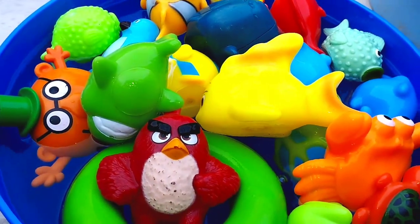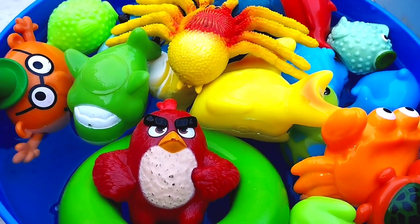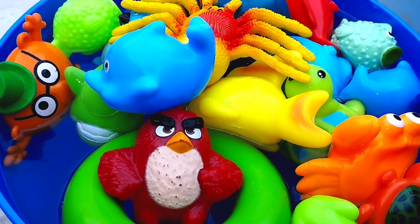A dumbbell fish. The next one is a crab. This is a crab. The next one is a blue whale. This is a blue whale.